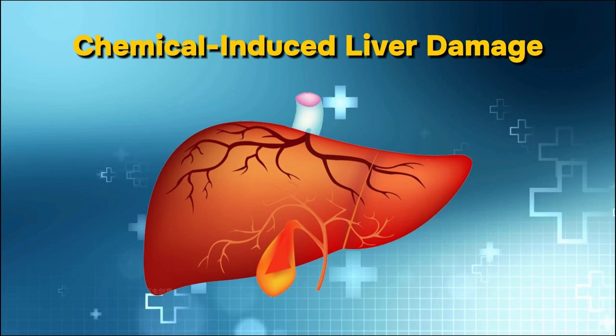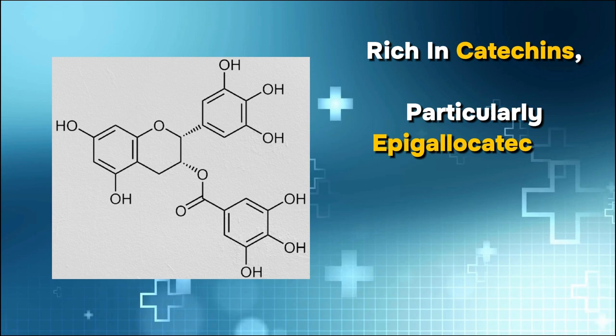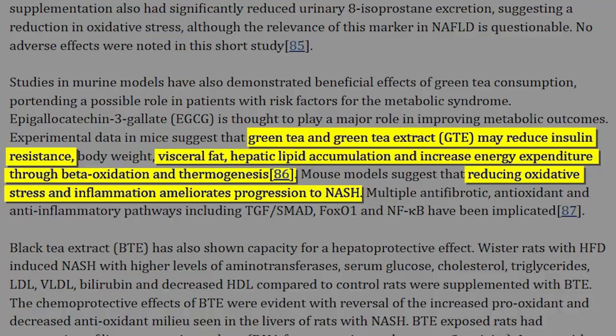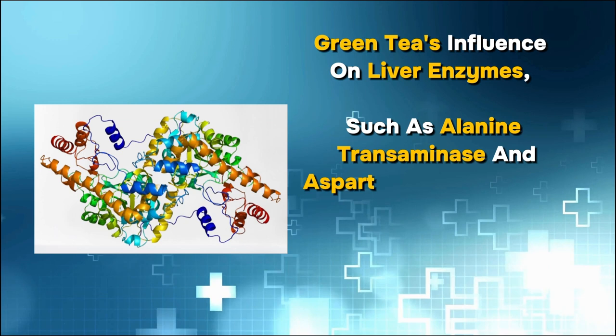Number 10: Green tea. Green tea has gained attention for its potential hepatoprotective properties. Rich in catechins, particularly epigallocatechin gallate (EGCG), it exhibits antioxidant and anti-inflammatory effects that help combat oxidative stress and inflammation in the liver. Studies suggest that green tea may prevent liver damage by reducing fat accumulation, inhibiting inflammation, and promoting antioxidant defenses. EGCG specifically has been associated with modulating signaling pathways involved in liver health. Green tea's influence on liver enzymes such as alanine transaminase and aspartate transaminase showcases its potential, and it may also aid in preventing non-alcoholic fatty liver disease and liver fibrosis.